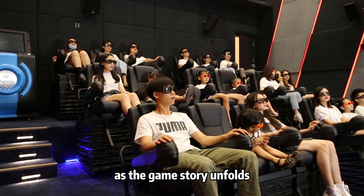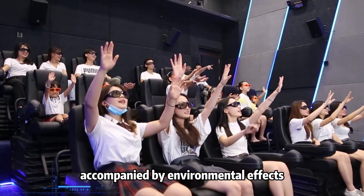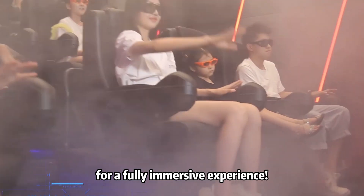With 3D glasses on, as the game story unfolds, players will experience motion-safe movements accompanied by environmental effects for a fully immersive experience.